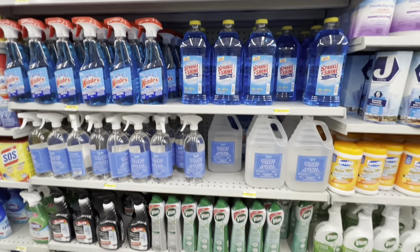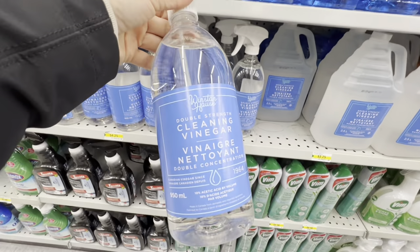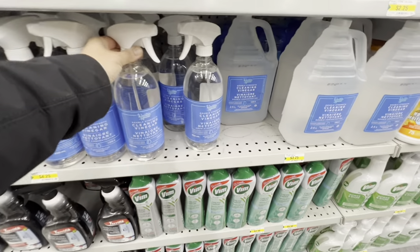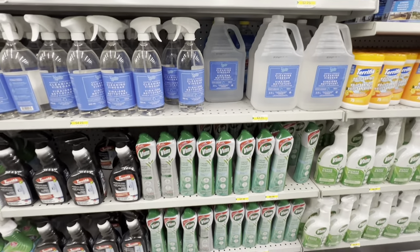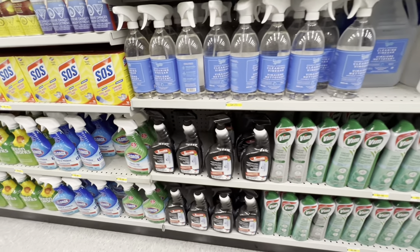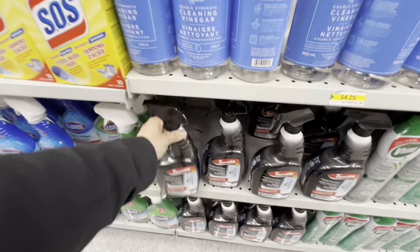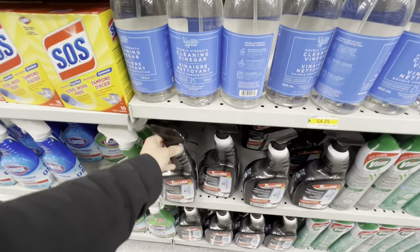Glass cleaners include Windex and cleaning vinegar — available as a spray bottle or refill. There's Vim cream and a stainless steel cleaner for the refrigerator or other appliances.